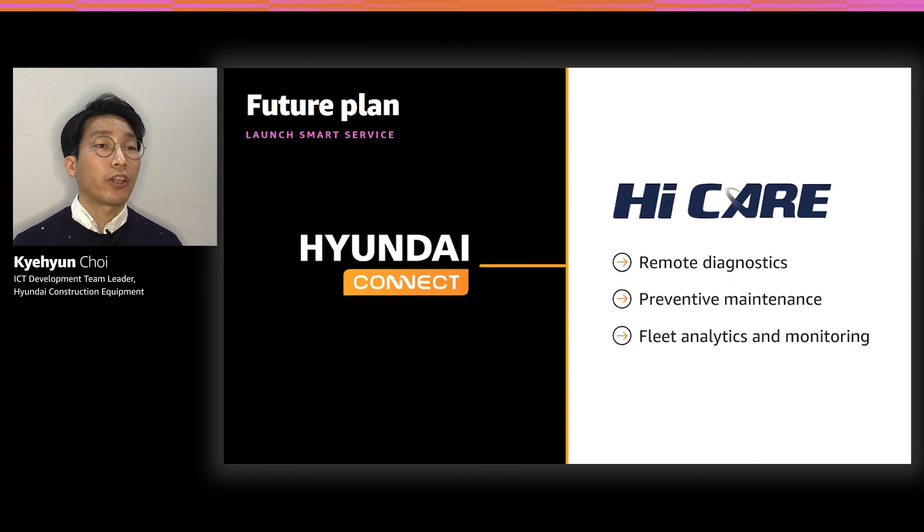Throughout this journey, I shared with you Hyundai Construction Equipment's smart service, which is called HiCare. This will include remote diagnostics through anomaly detection, preventive maintenance through parts recommendation, and analysis monitoring service for equipment groups using the analytic environment we set up in the cloud. Thanks to the AWS DI team and prototyping team for helping us on our journey to this point. In the future, Hyundai Construction Equipment expects to be able to provide better smart services to smart customers by utilizing innovative services of AWS.